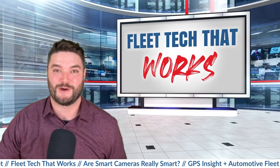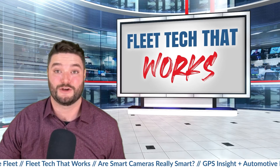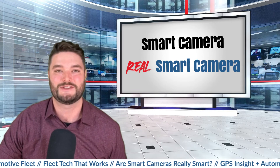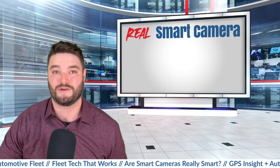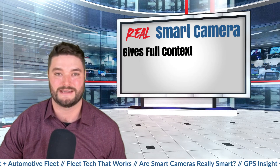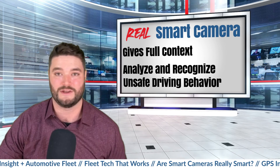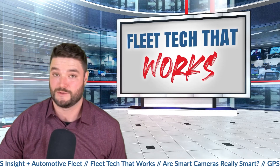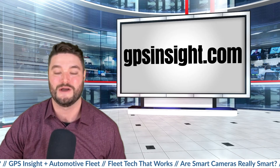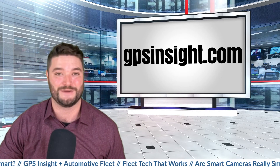So, are smart cameras really smart? The answer is yes and no. As you've seen, there are two different types of smart cameras — the smart camera and the real smart camera, played by DriverEye — and there are significant differences between the two. DriverEye and the real smart camera tell the entire story. It gives incredibly vital context to every situation and the ability to analyze and recognize unsafe driving behaviors, even when they don't lead to an incident. If you're interested in implementing this technology for your fleet, we strongly encourage you to follow the links below to learn more about the real smart camera DriverEye, which is offered in the GPS Insight Video Telematics Solution.